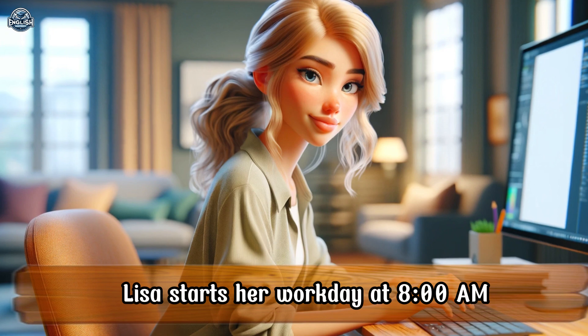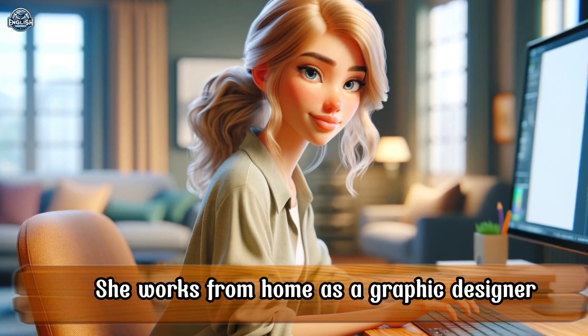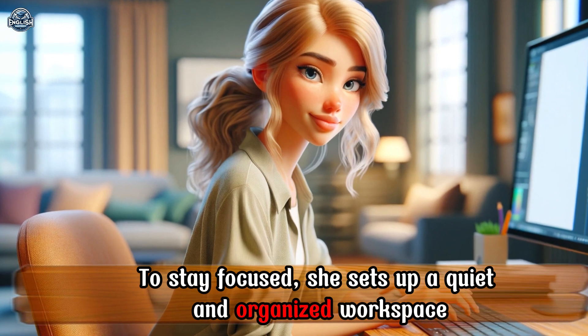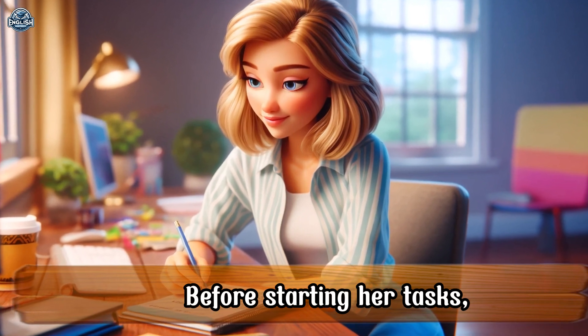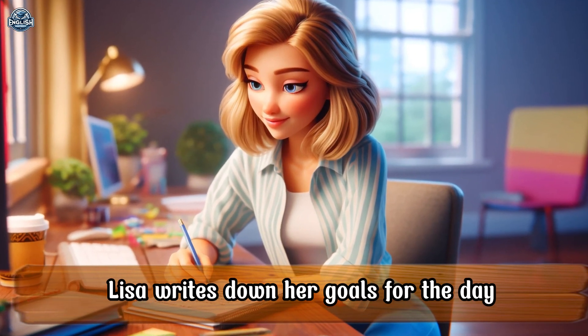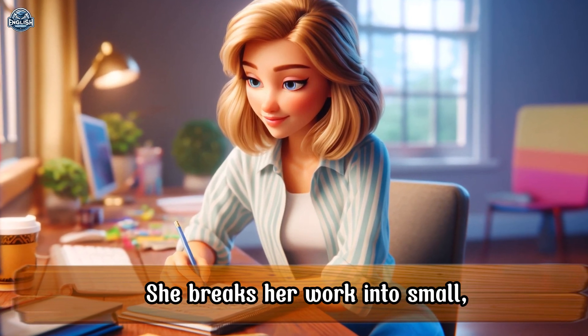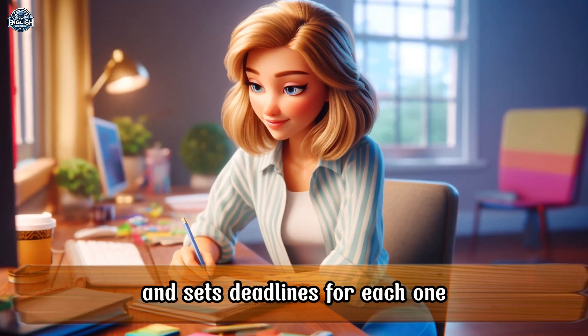Lisa starts her workday at 8 a.m. She works from home as a graphic designer. To stay focused, she sets up a quiet and organized workspace. Before starting her tasks, Lisa writes down her goals for the day.